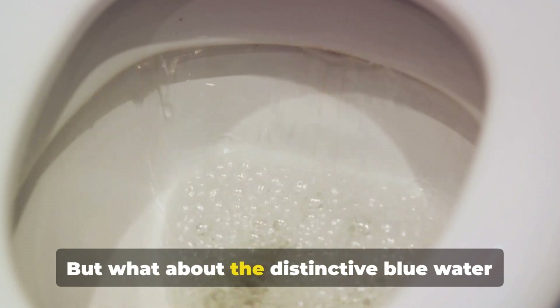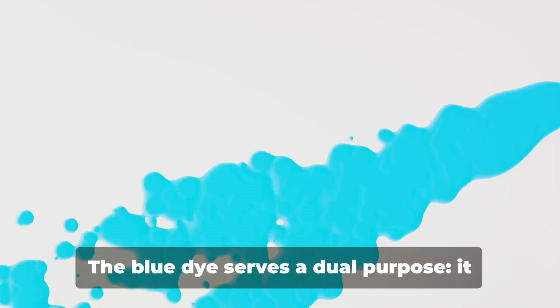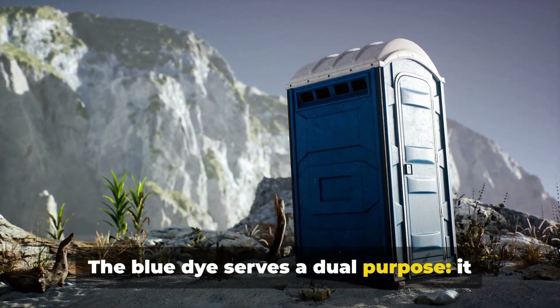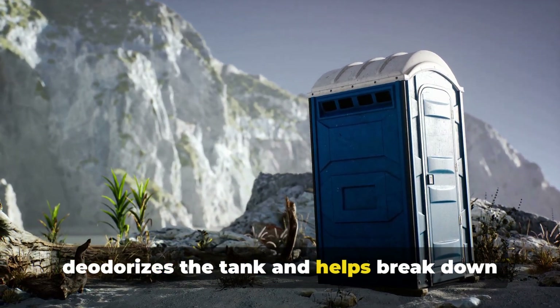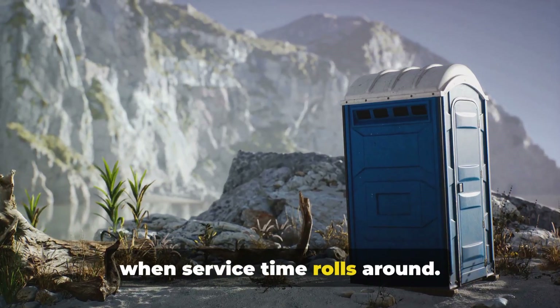What about the distinctive blue water you often see in these toilets? Well, that's not just for aesthetics. The blue dye serves a dual purpose: it deodorizes the tank and helps break down the waste, making it easier to pump out when service time rolls around.